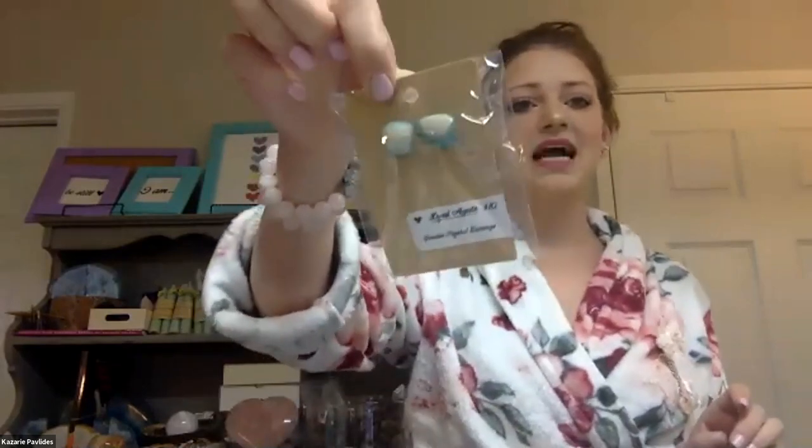I also have these agate earrings. Agate is really good for concentration and mental clarity — it's a great one to use if you're studying. So it's perfect to put on your earrings, on your head, to help with your concentration during the day. Those start at $5.